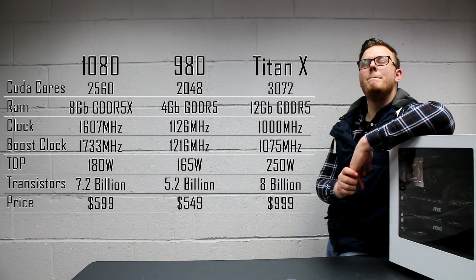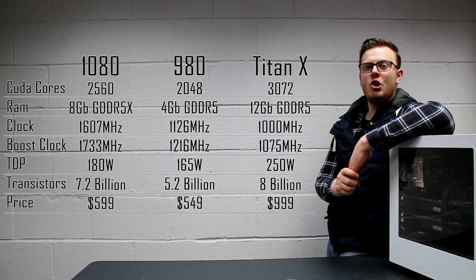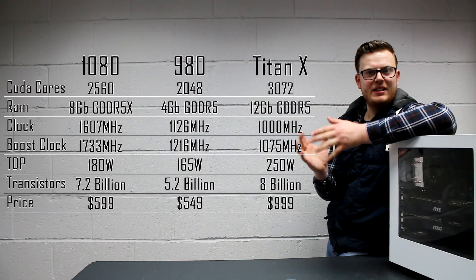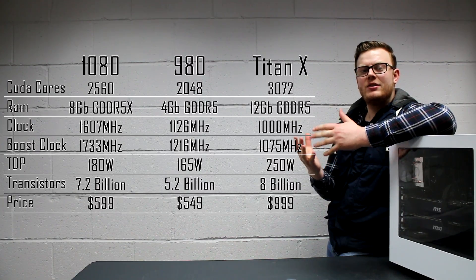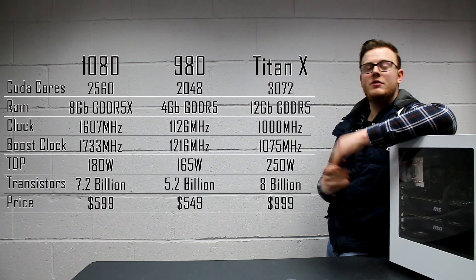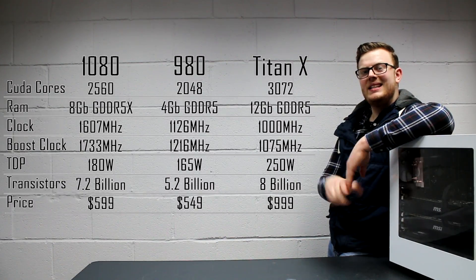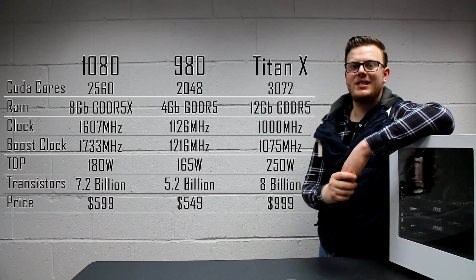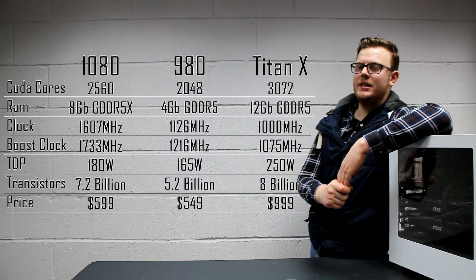In terms of transistors, we have 7.2 billion in the 1080, which is a full 2 billion more than we had in the 980, but slightly less — 800,000 less — than the Titan X, which had 8 billion transistors. In terms of price, we're looking at $599 for the 1080, $549 for the 980 at launch, and for the Titan X, we're still looking at launch price — and probably now as well — $999.